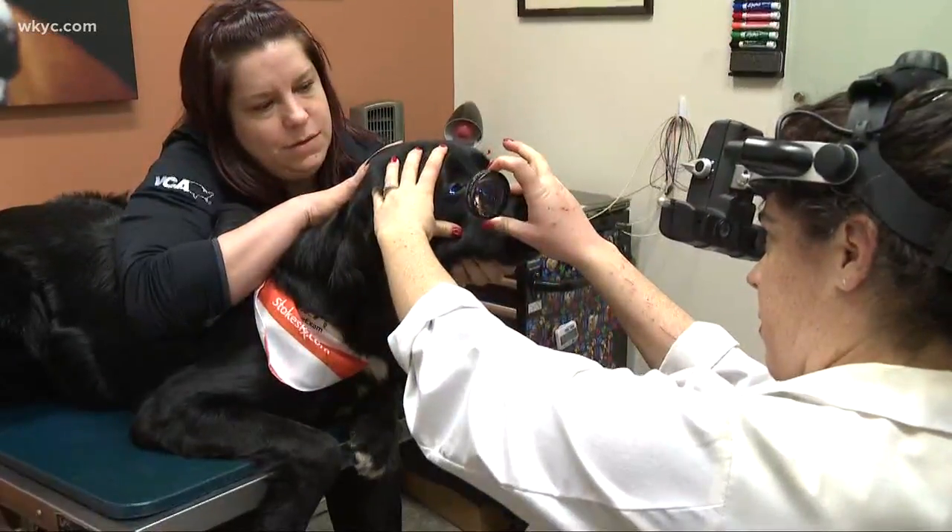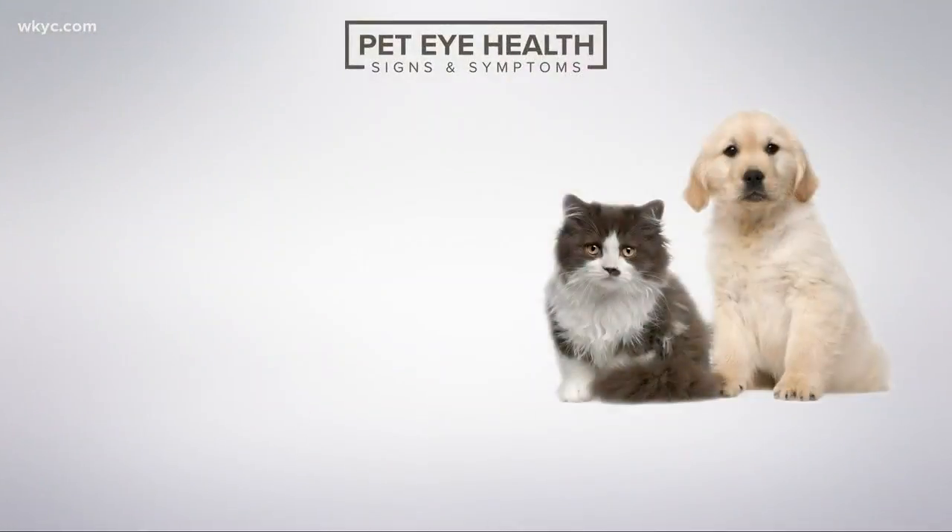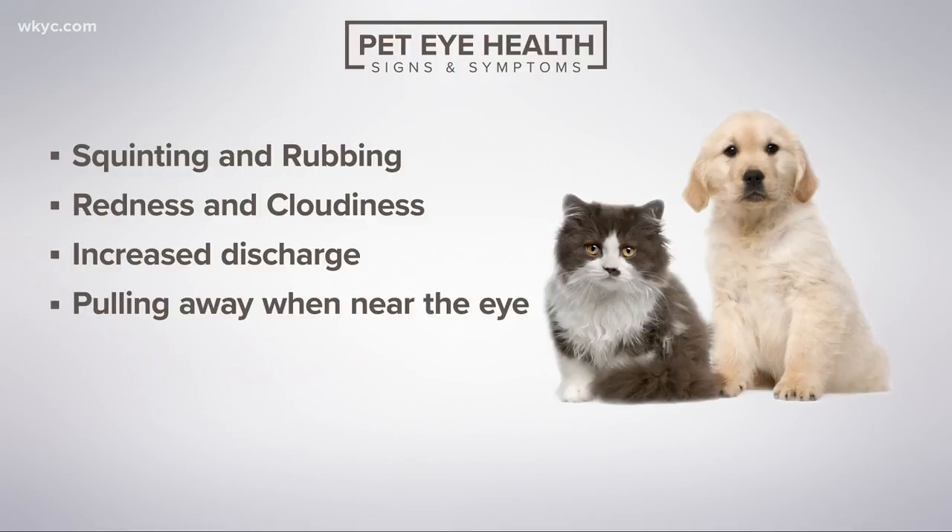Eye screenings are a good idea not just for working animals but family pets too. Things to look out for: eyes should be open with no squinting or rubbing, watch for redness and cloudiness, increased discharge, or pulling away when you pet near their eye. These are all signs something may be amiss. Behavioral changes like difficulty in dim light, trouble with stairs or doorways, or getting lost in the house may also signal a problem — reason to see your veterinarian, who may then recommend a veterinary ophthalmologist.